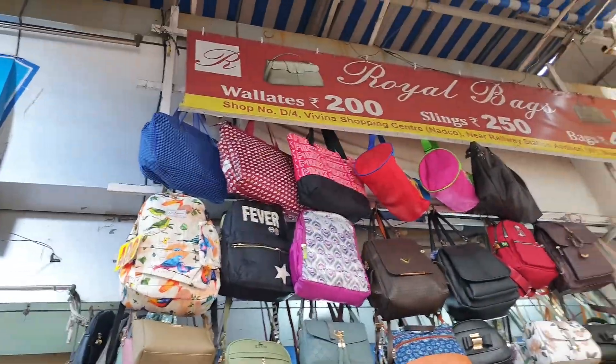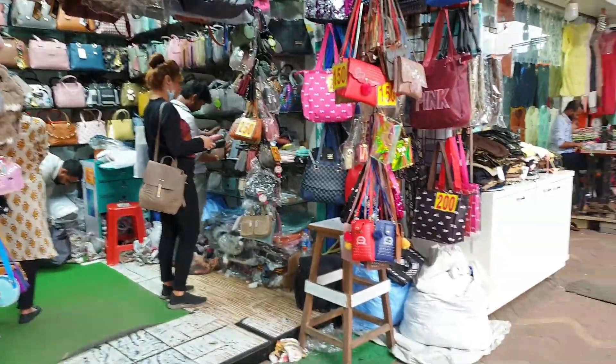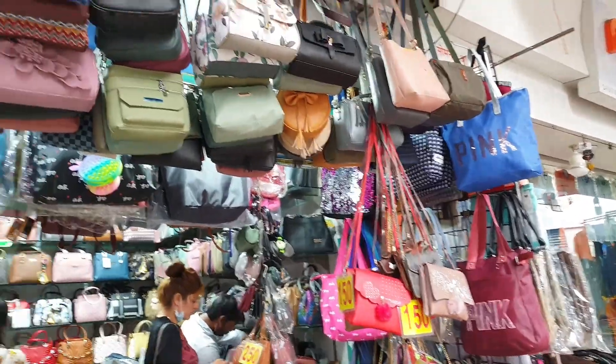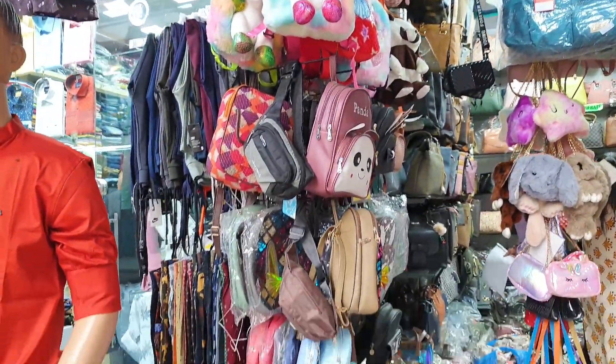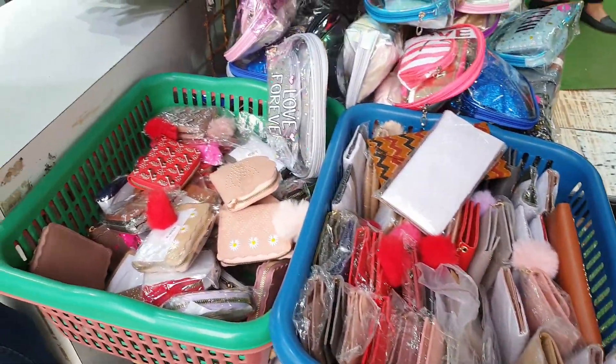Next we have this bag shop which is in Natko only. Over here you can find a lot of good patterns and varieties of bags — backpacks, purses, wallets, everything. The quality is really good and durable, so check it out and see if you find something you like.